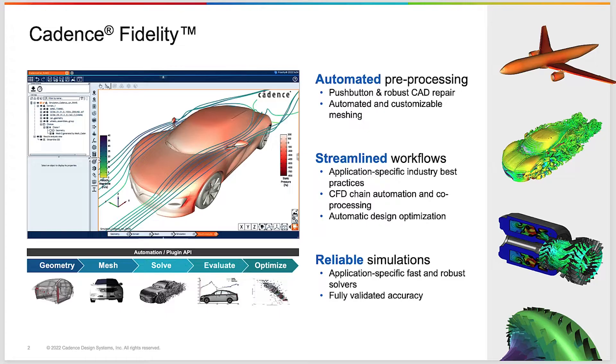Hello everyone, my name is Charles Hirsch. I'm the founder of the CFD company Numecca in Belgium, having joined Cadence Design Systems earlier last year. It is my privilege to introduce to you our new environment and new CFD product suite called Fidelity.